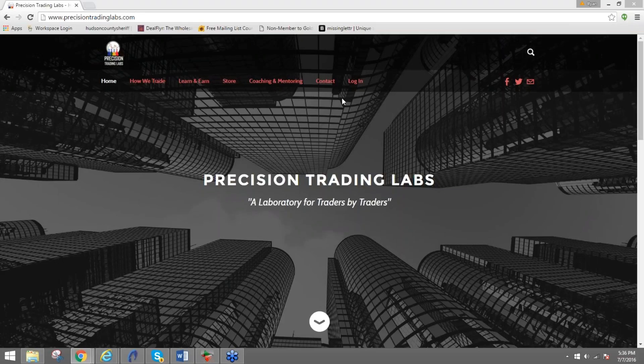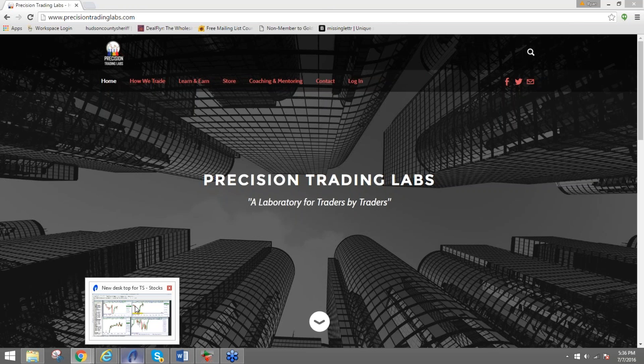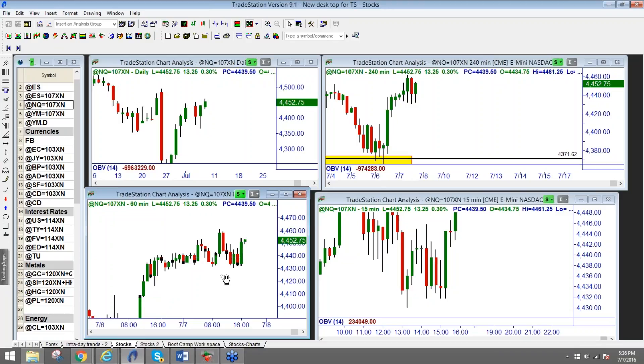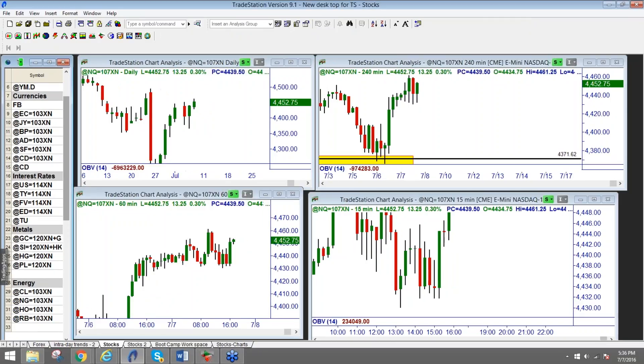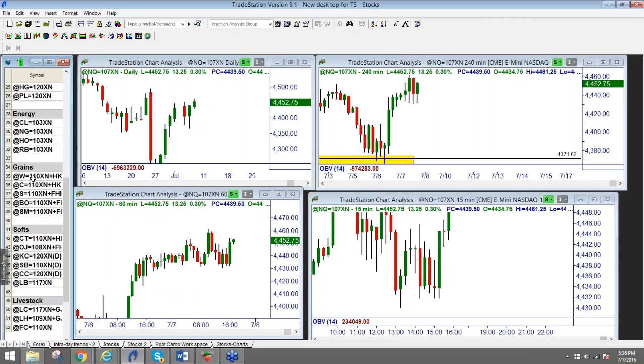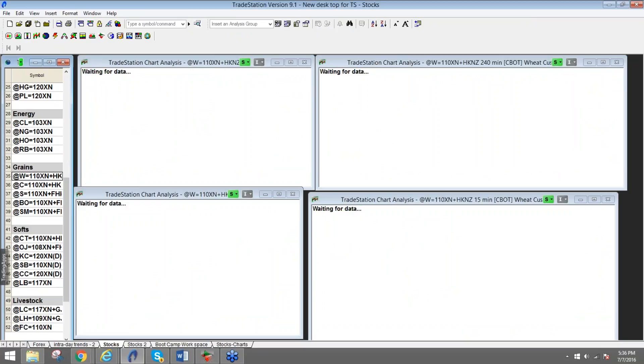Good evening. It is July 7th, 2016. This is Ryan from Precision Trading Labs. I thought I would take a couple of minutes and review the agricultural futures. It's not something I normally do, but I have a couple of students now who actually look at them. A few are actually in the Midwest and they're farmers, so they'll be able to put it to use. I'm going to go through them and let you know how I look at them. Let's go through the grains first, top to bottom.